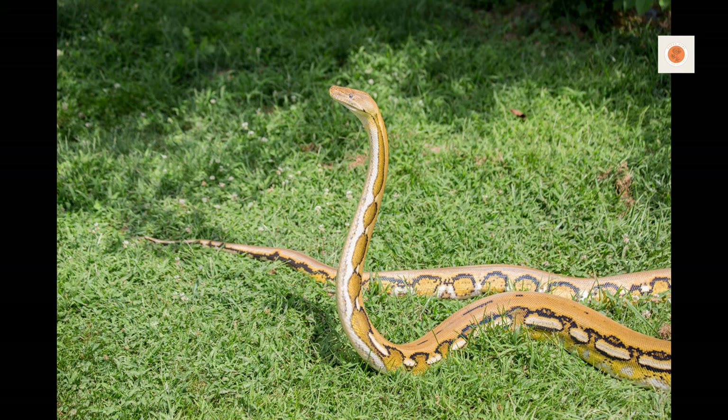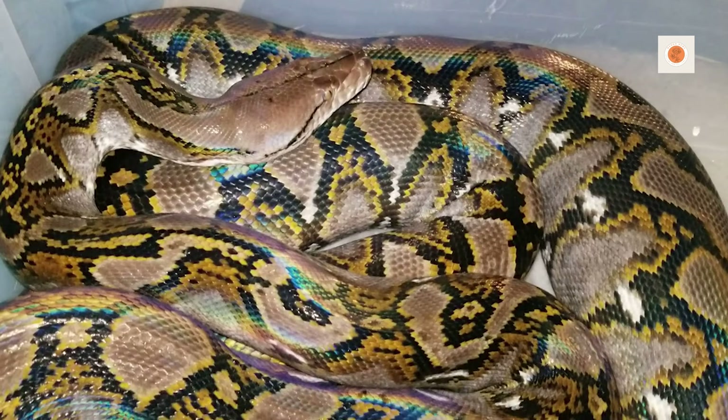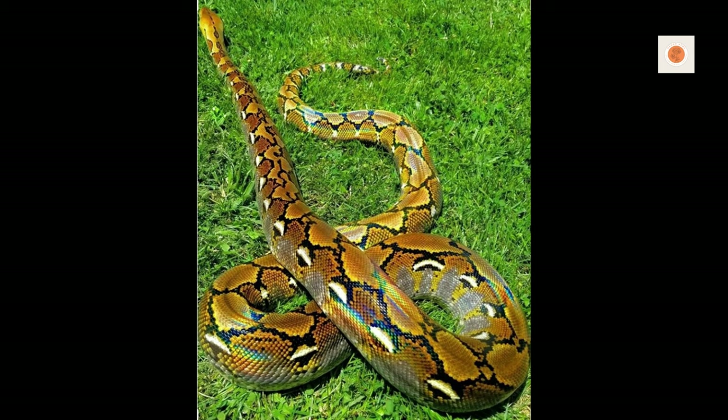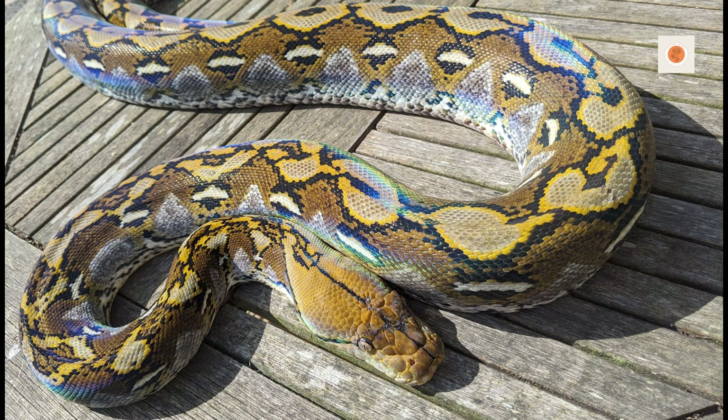Caring for retics necessitates researching and providing enormous escape-proof enclosures, properly regulated hot basking sites between 88 to 92 degrees Fahrenheit, moderate humidity around 60 to 70 percent, weekly rodent feedings, composed handling techniques using two people, enrichment, and an extremely experienced reptile vet for specialized care and illness treatment. It's a major commitment.